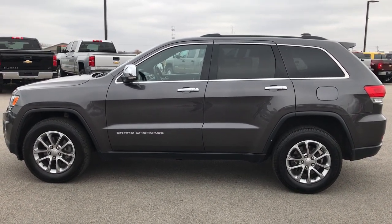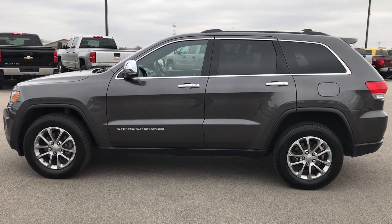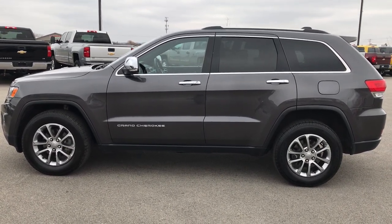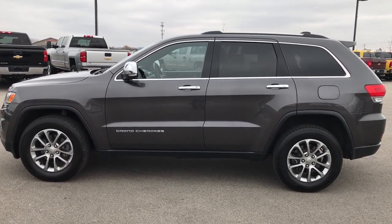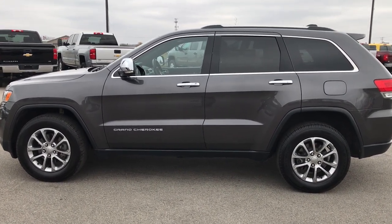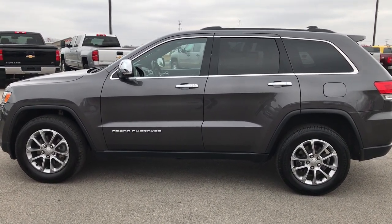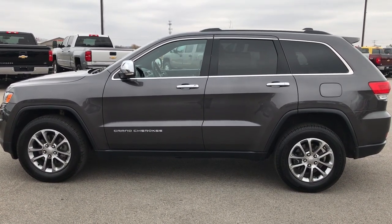Thank you so much for checking out the video. If you like this one, give us a call right now at 920-921-0850. Ask for one of our sales associates to make this Jeep yours today. Once again that number is 920-921-0850. Thanks for checking out the vid. If you want to check out more, go to youtube.com/summitauto. Remember to like, subscribe, and share on all those videos and this one.